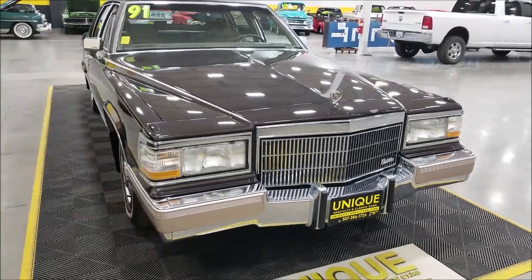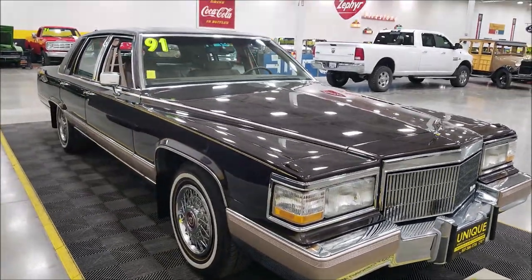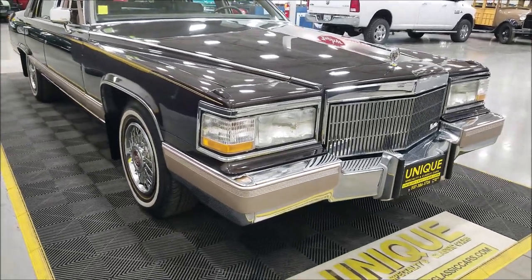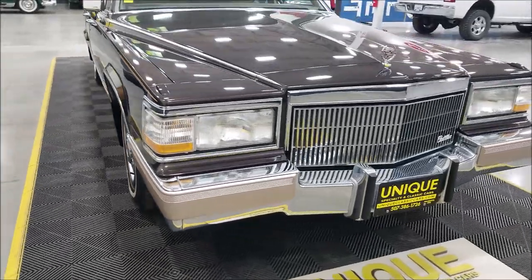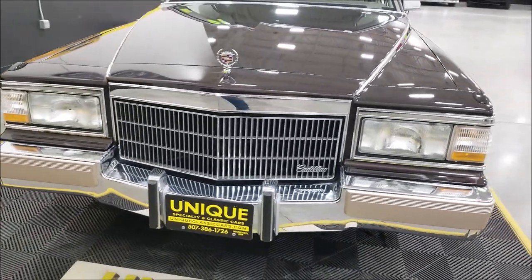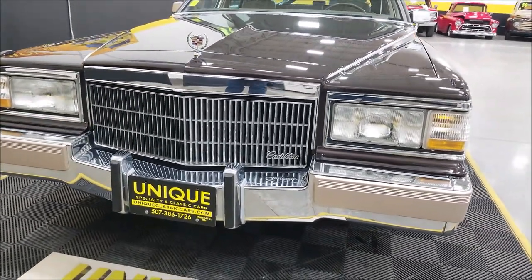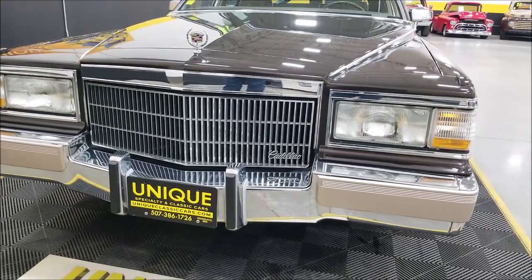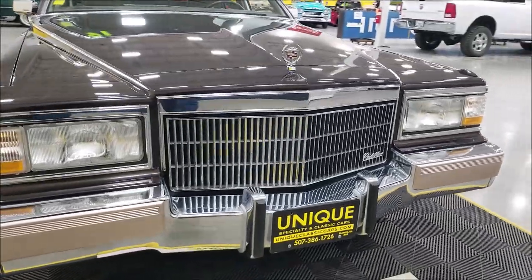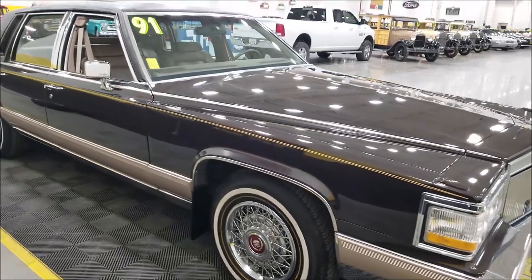As far as miles, a little over 14,000 original miles in this car. Clean Carfax — no accidents indicated. I've not seen any indications of paint work. Our shop technicians inspected it and it passed with flying colors. AC blows cold, of course power steering, power brakes — all kinds of equipment on these. These were the top of the line luxury vehicles from Cadillac in 1991 — it was the longest vehicle made that year.